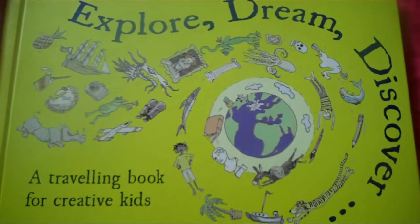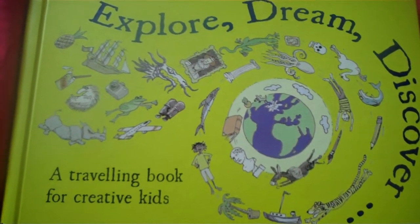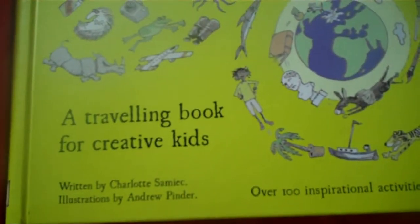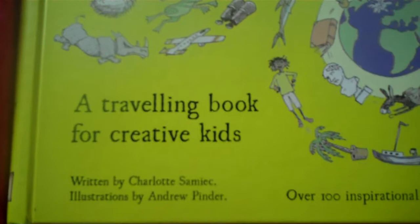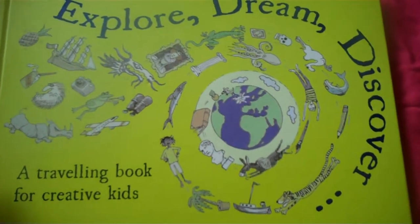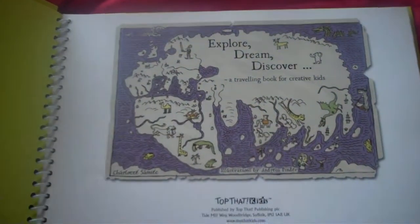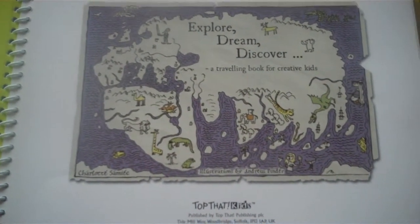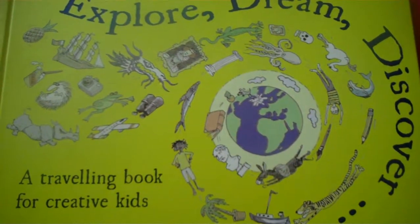Hi and welcome! Today we are reviewing 'Explore, Dream and Discover,' which is written by Charlotte Sumik. It's a travelling book for creative kids, published by Top That Publishing. It's really unique and I don't think I've seen anything as good as this for kids.